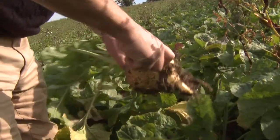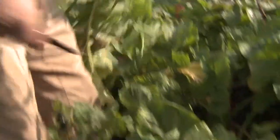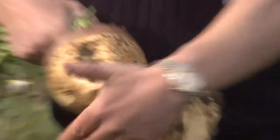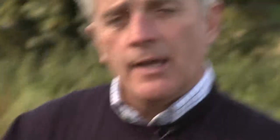Very simple product — turnip, swede, neeps, whatever you want to call it. These are absolutely perfection in our eyes. The shape of a wine glass almost. This shape here, it will peel easily, the skin is fine, the flavour is superb in this particular variety.